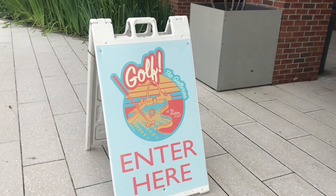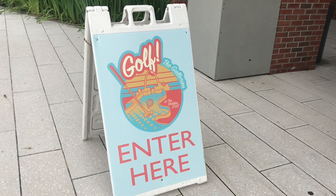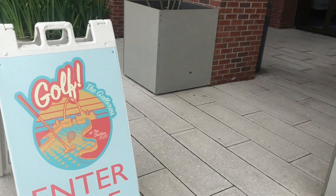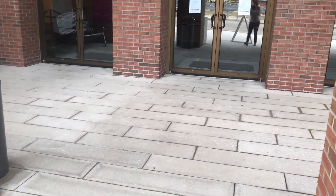Hi there, this is Chris Pyman, Director of Marketing at the Sheldon, and we're here at Golf the Galleries. We just want to give you a little tour to see what to expect when you come down to the Sheldon for this Artist Design Interactive Miniature Golf Course.